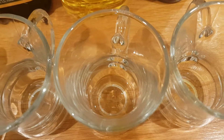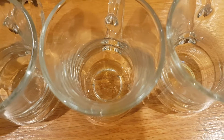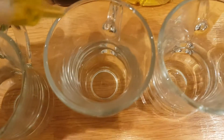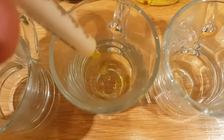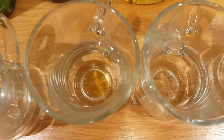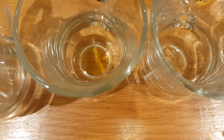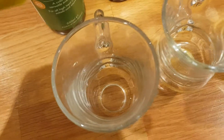Next we've got some rapeseed oil — let's put that in there. Again, not much happening there. Okay, so we'll move on to the olive oil, and again not much happening there either.